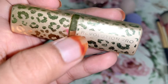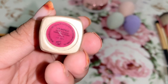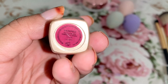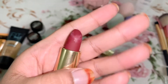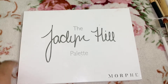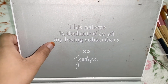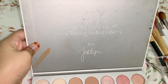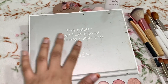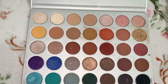The Revolution Pro lipstick is in the shade Vamped — and yeah, this is what it looks like. Then there's the Jaclyn Hill palette from Morphe. The inside is probably messy because I use it all the time. She has a little message inside: 'This palette is dedicated to all my loving subscribers, XO Jacqueline.' Sorry if I'm pronouncing it wrong. Sorry about the mess — I use it and then I'm in a hurry and just wipe it.